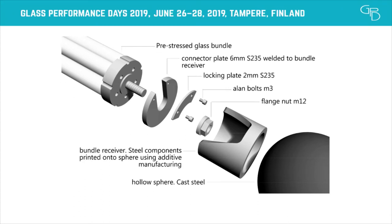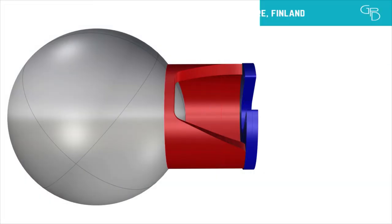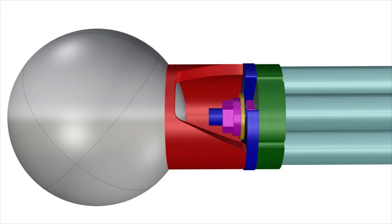Here you see an exploded view of how it works: that's the original cast steel sphere, this is the printed bit, this is an end plate that's manually welded onto the 3D printed steel, and then the bundle comes and is clamped onto the end plate. These are just to lock it in place so that it doesn't slide out. Step by step: the steel sphere with the printed bit, this is manually welded on, and this is how we connect the glass bundle.